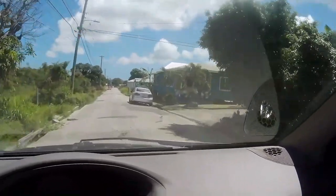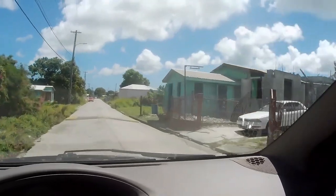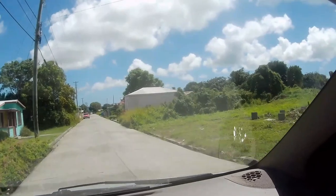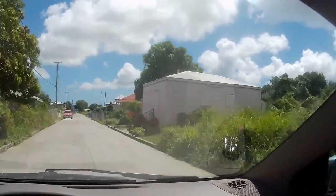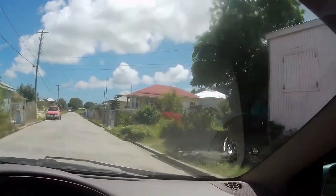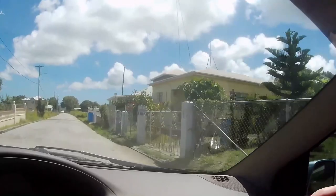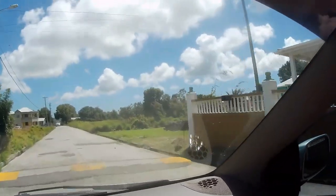I wasn't concentrating so I missed the turn, and now I'm on a road I've never actually been down before. It's always interesting to see a new neighbourhood — this is Parade Village. Big speed bumps here.